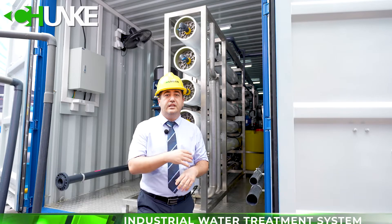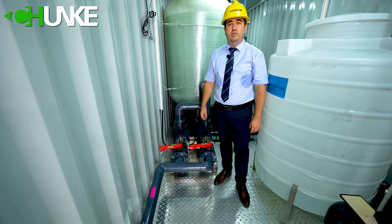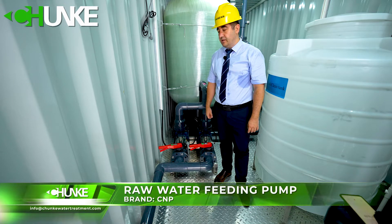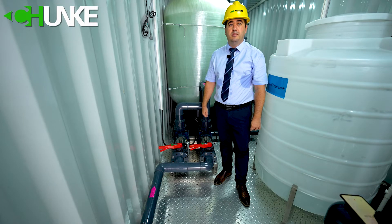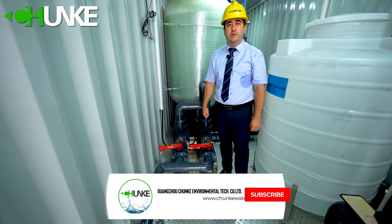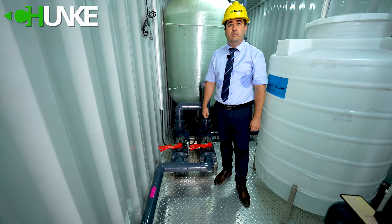Now we go into details and check together. Here we have two raw water feeding pumps. Each pump has about 20-24 cubic meters per hour feeding capacity. This pump's power is 4.5 kilowatt. In this project we use CNP brand raw water feeding pumps.